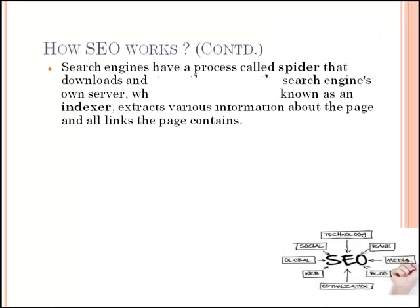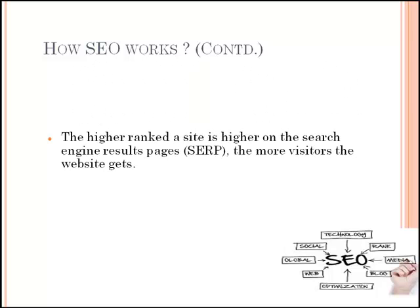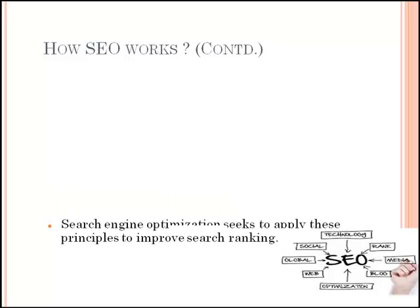Search engines have a process called spider that downloads and stores the page on the search engine's own server, where a second program known as an indexer extracts various information about the page and all links the page contains. The higher rank the site is on the search engine results pages, the more visitors the website naturally gets. These search engines determine rankings through proprietary algorithms that are secret and closely guarded. Search engine optimization seeks to apply these principles to improve search ranking.